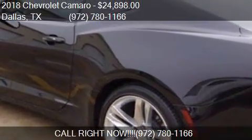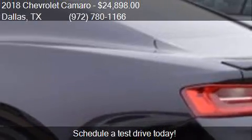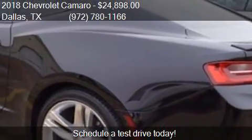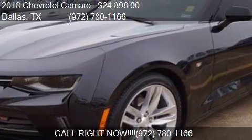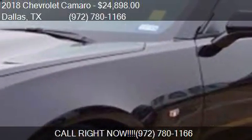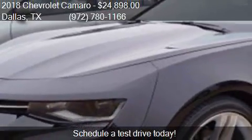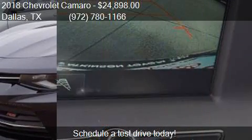Call us at 972-780-1166 or stop by our lot. Find us at 39660 LBJ Freeway I-20 at Hampton in Dallas, Texas, on our website, or check us out on carsforsale.com.